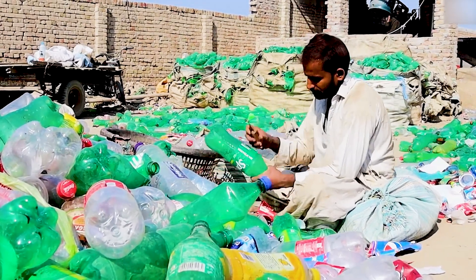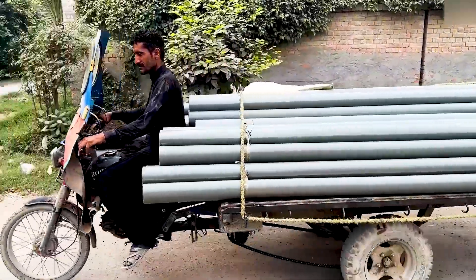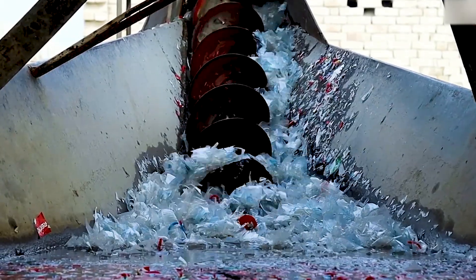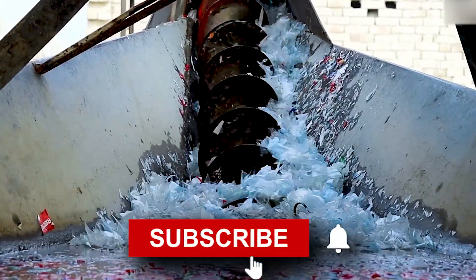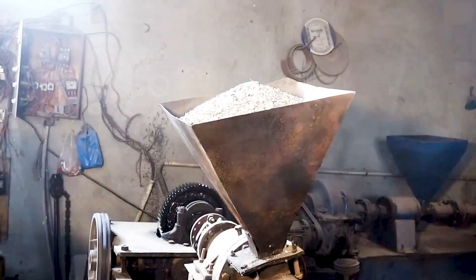What if every plastic bottle you throw away could be turned into something useful, like the pipes that carry water into your home? Sounds unbelievable, right? But with the world drowning in plastic waste — over 300 million tons every year — this idea might just be the game changer we need.